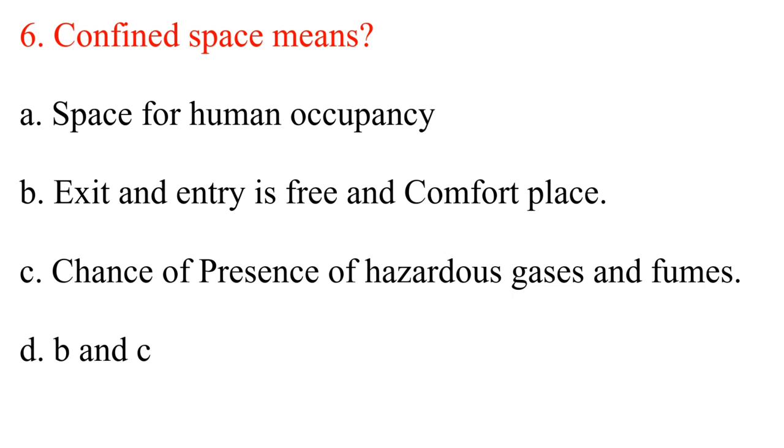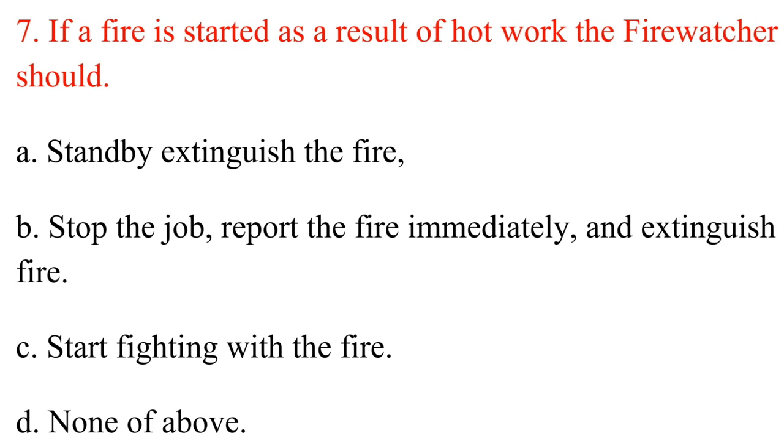Question 6. Confined space means? A. Space for human occupancy. B. Exit and entry as free and comfortable place. C. Chance of presence of hazardous gases and fumes. D. B and C. Answer: C. Chance of presence of hazardous gases and fumes.